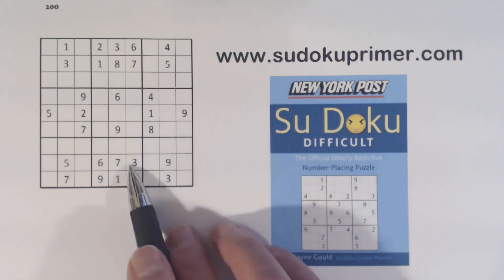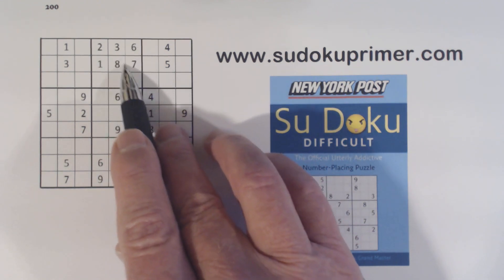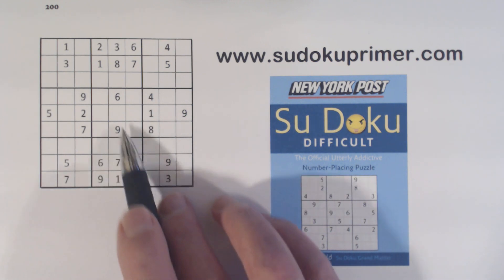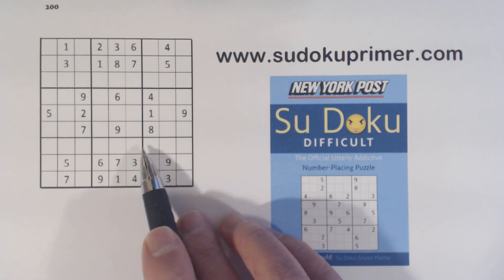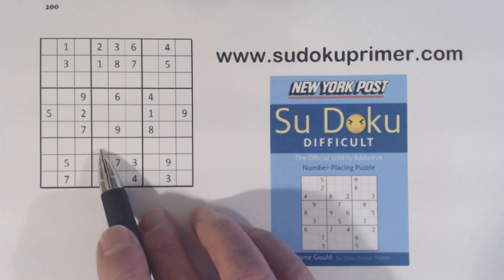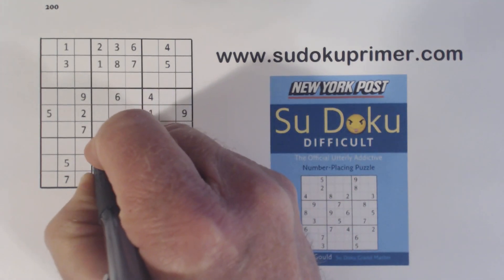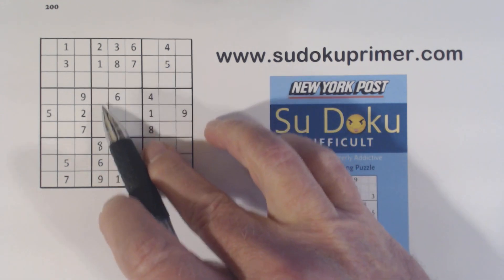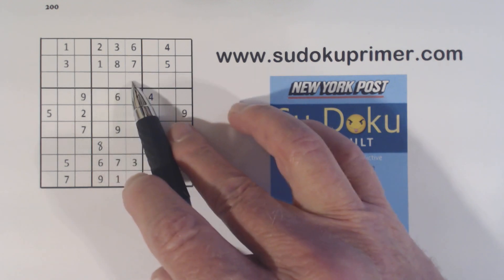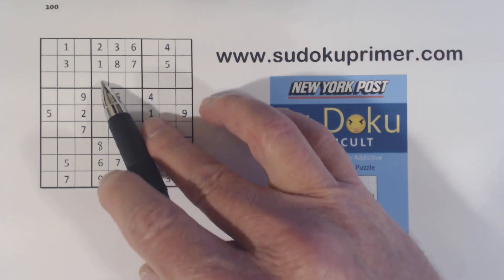Now let's look at box 2 and box 8. Box 2 is missing 1, 2, 3, 4, 5, 9 and box 8 is missing 2, 5, 8. We've got an 8 here and a 5 here and a 2 there, so that's an 8. This one is missing 4, 5, and 9 for those three numbers. We've got a 9 here and ghost 5's here, so that's a 4.